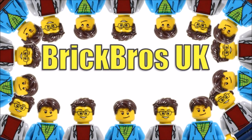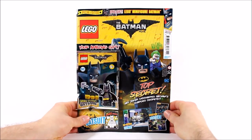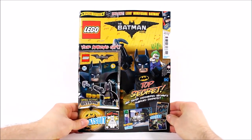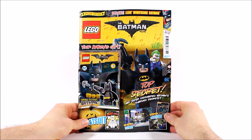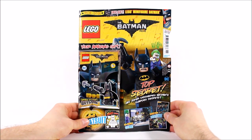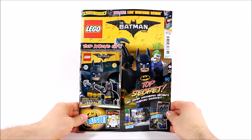Hello, it's Brick Bros UK. After the release of two LEGO Batman Movie Magazine issues last year, we were surprised to see an Issue 3 pop up this year in stores. After lots of you kindly informed us about it, we guess it's come out to promote the new wave, so we felt it was worth a review just to see if it was any good.